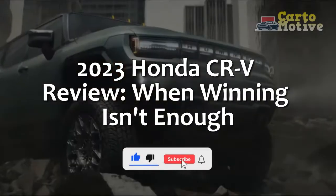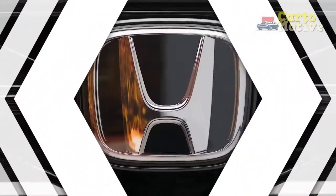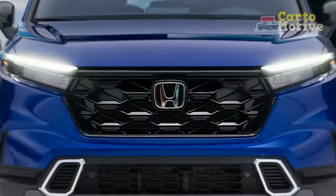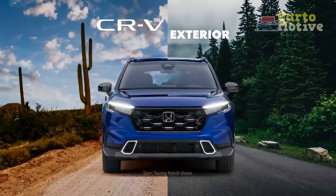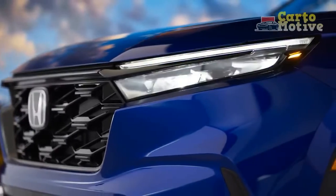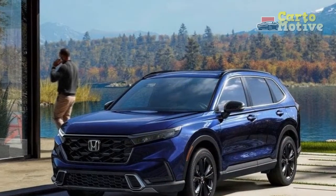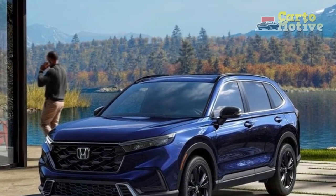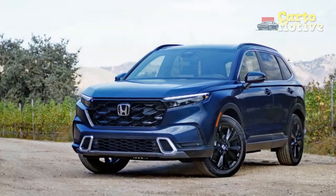2023 Honda CR-V Review: When Winning Isn't Enough. Honda's car lineup is star-studded, with legendary machines such as the Civic and Accord, but the Japanese automaker's best-selling car is neither of those. It's the CR-V, a crossover SUV that's now in its sixth generation and has the honor of being America's best-selling crossover for the last 25 years.